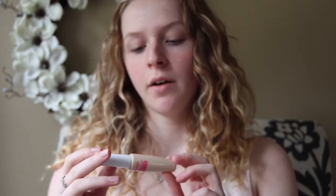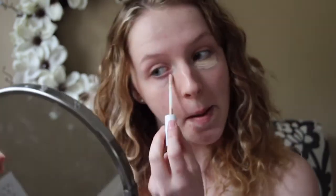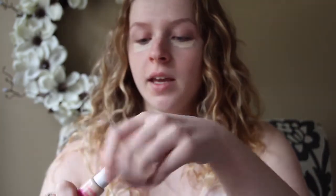First of all, you want to make sure you have clean fingers. I'm going to start off with concealer — I'm using CoverGirl Ready Set Gorgeous. I'm just going to layer that on. Take your middle finger or ring finger and just pat that in.